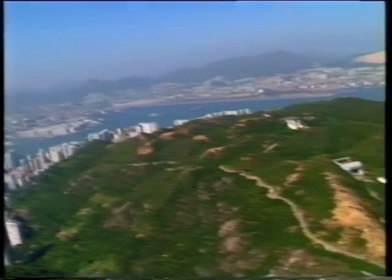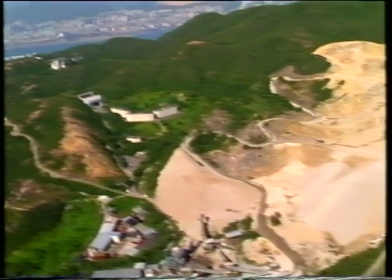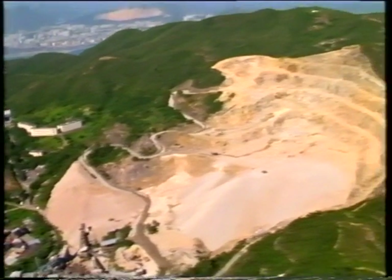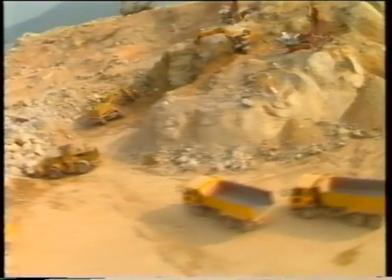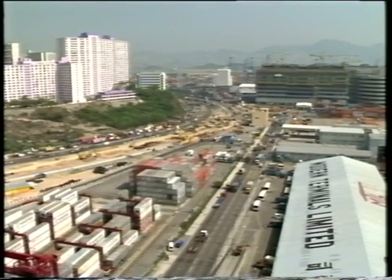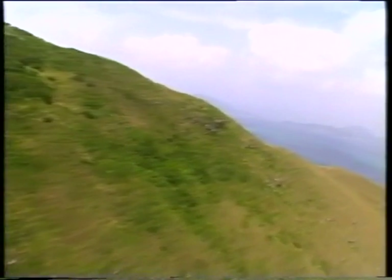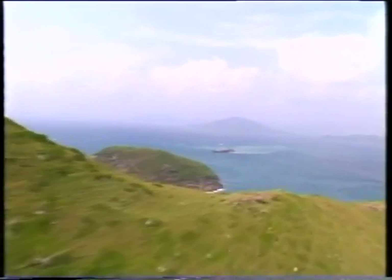Traditionally, land has been reclaimed from the sea using fill from the hillsides. But for many years now it's been recognised that this is a far from ideal method. It's slow, dirty, noisy, and unsightly, and it places enormous strains on Hong Kong's already overburdened road network. The alternative is to dredge the fill material from deep beneath the seas around Hong Kong.